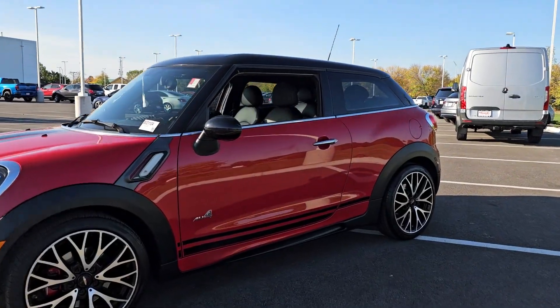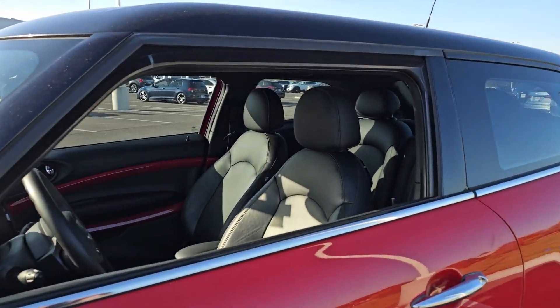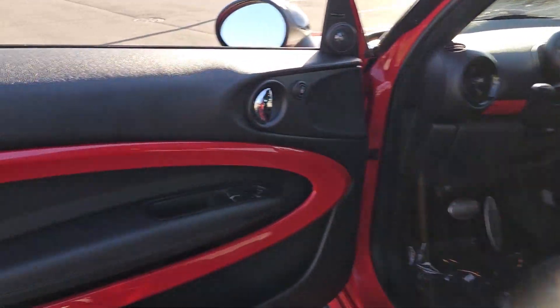Apple CarPlay and or Android Auto, panoramic roof, keyless entry, backup camera, heated mirrors.